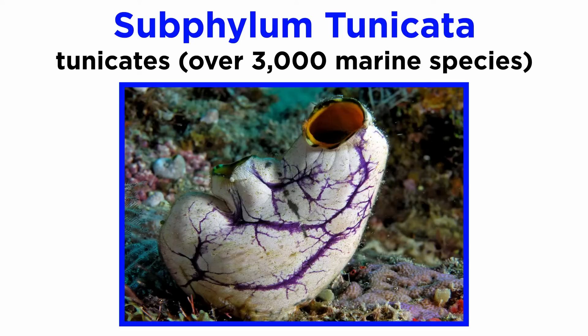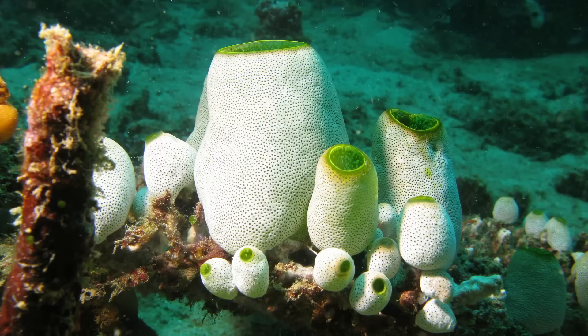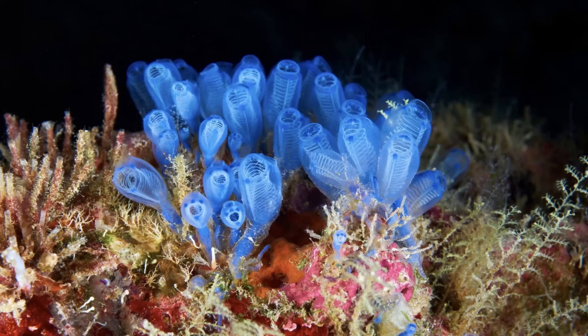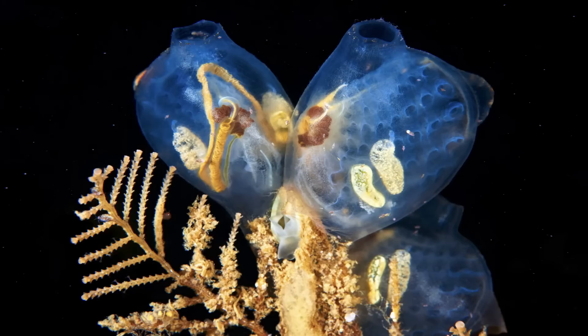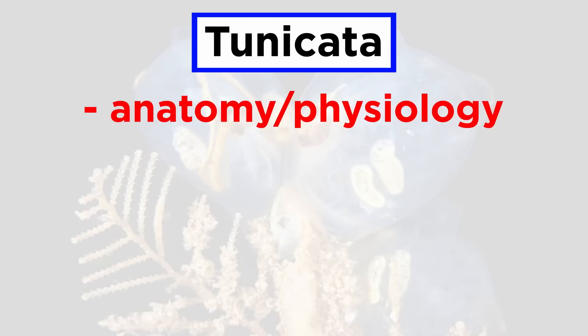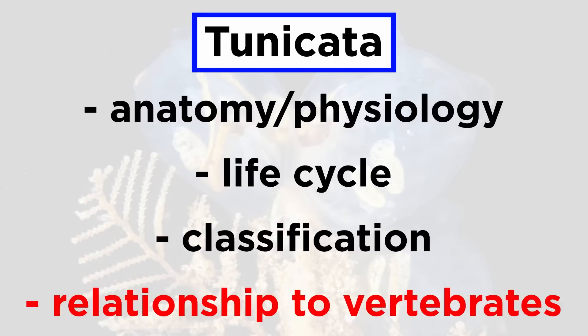Tunicata includes over 3,000 marine species found in the oceans worldwide. They include a wide range of colorful, translucent, and nearly transparent species. Though some species are solitary as adults, others replicate by budding and can become colonial superorganisms comprised of identical individuals. As adults, most tunicates, especially the sea squirts, are sessile filter feeders, but they metamorphosize from free-swimming larval forms. Let's go over their anatomy and physiology, life cycle, classification, and relationship to the vertebrates.